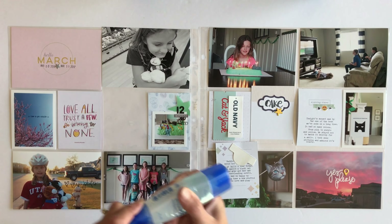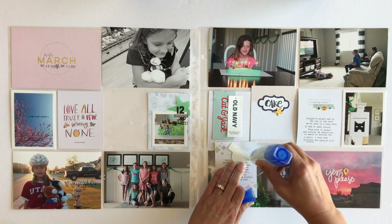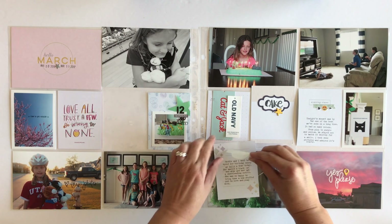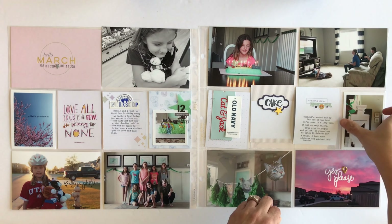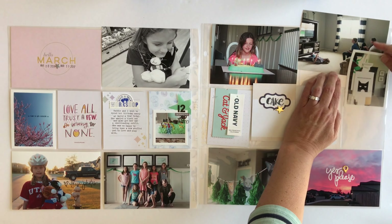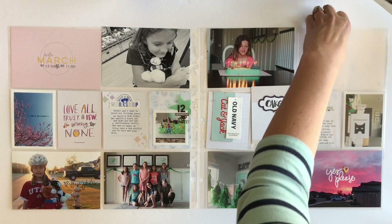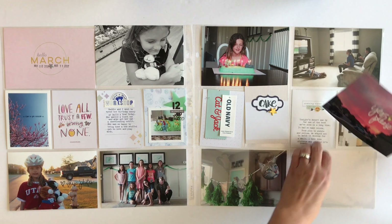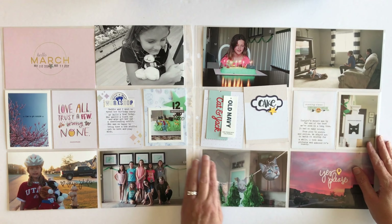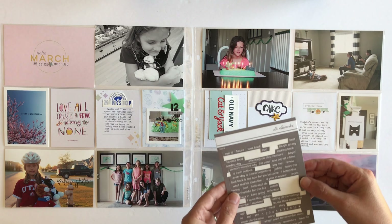The first one I'm going to work on is the one that talks about me taking Maddie to Build-A-Bear. When we were there I was able to grab a box that they put gift cards in. I cut out the little Build-A-Bear logo and put it on top of that journaling card — I thought that was a really fun little touch to add.